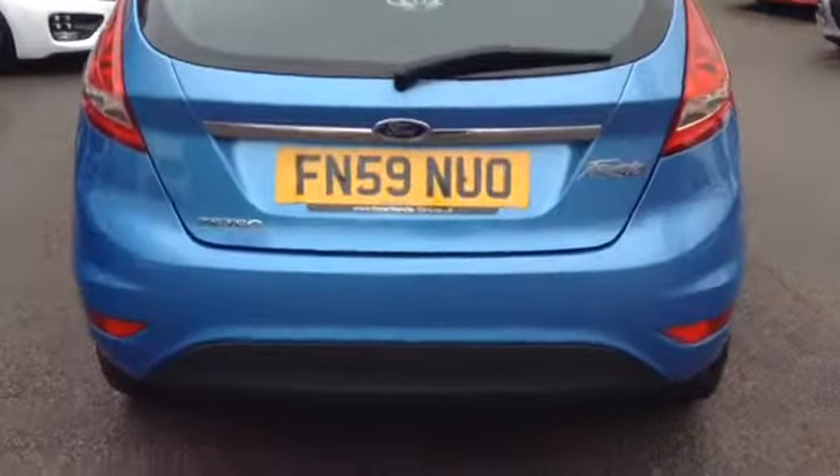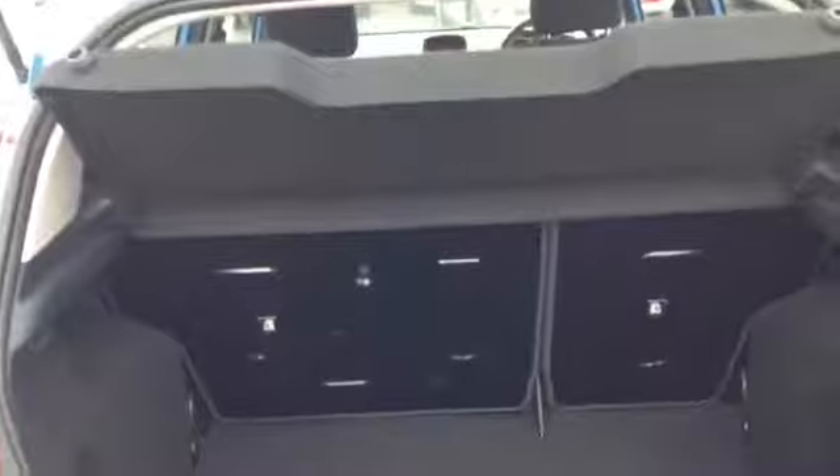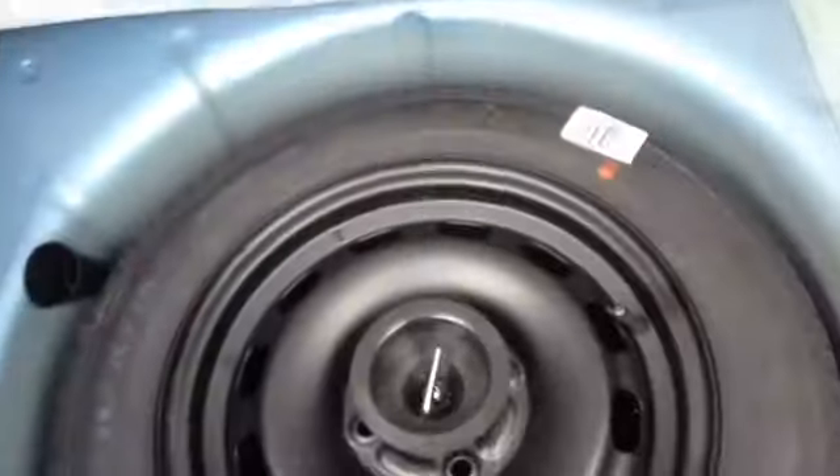At the back of the vehicle and inside the boot, you can see it's a nice deep boot space. It also has the option of 60/40 rear folding seats. This vehicle also comes with a spare space saver tyre.